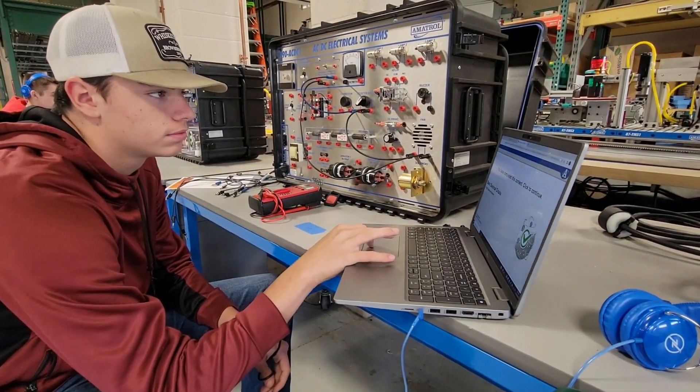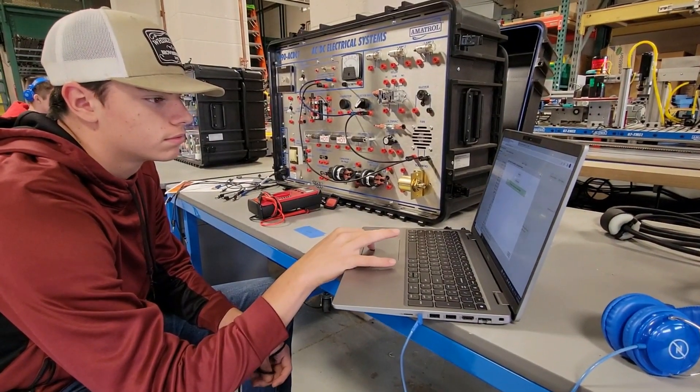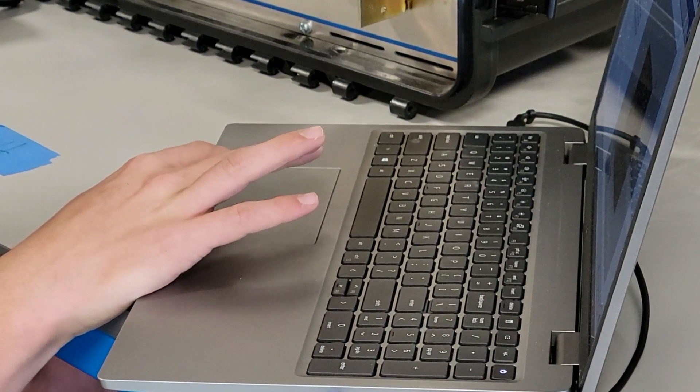A lot of students end up going directly into the contracting business, such as Tambi Electric. Some of them are going into food processing, such as HP Hood, Oatkin Milk, Oxbow, and Norterra, just to name a few.